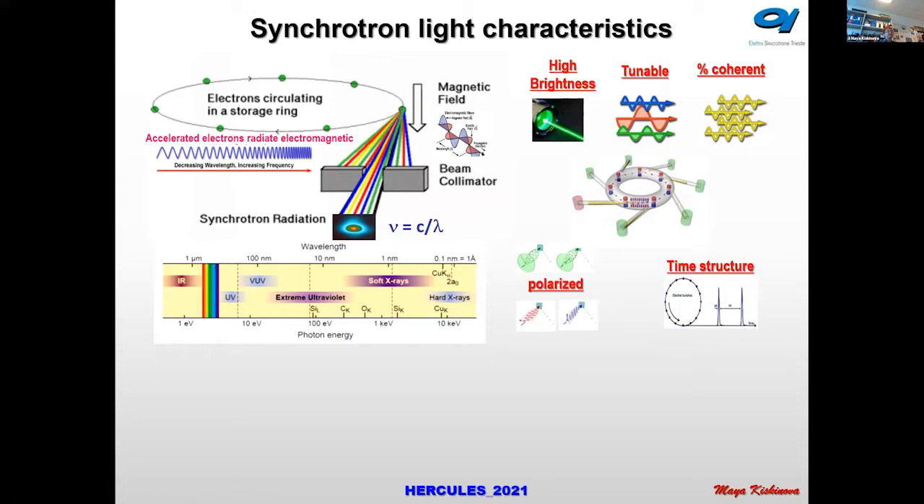You can change the wavelength of your photons and choose the right energy — for example, for spectroscopy to have a higher cross-section. The light is partially coherent, and the coherence is highly increased when using specific magnetic devices called undulators for producing and manipulating the electrons. The light is also polarized, offering multiple polarization modes — linear and circular.